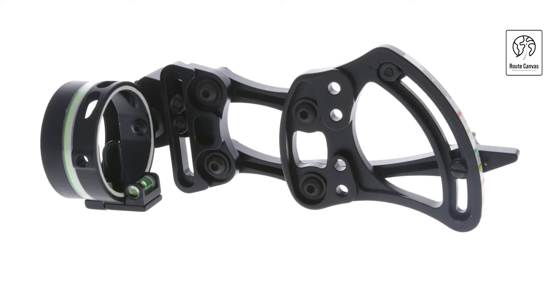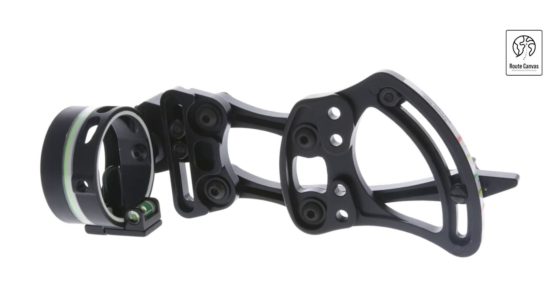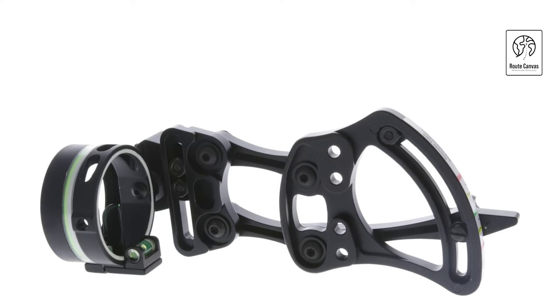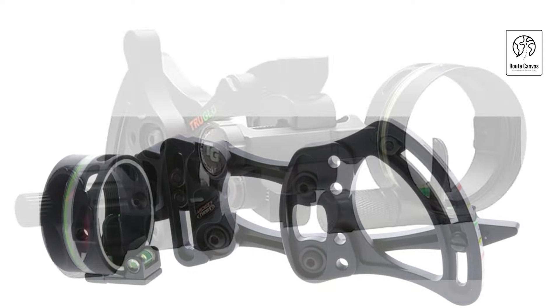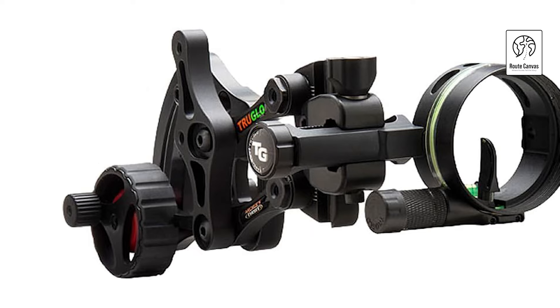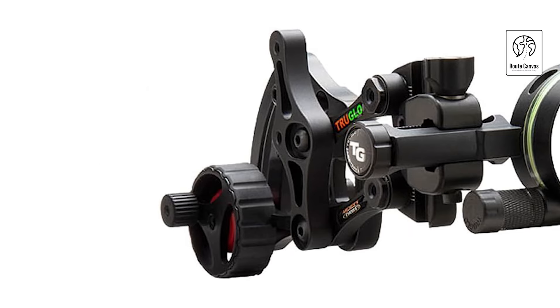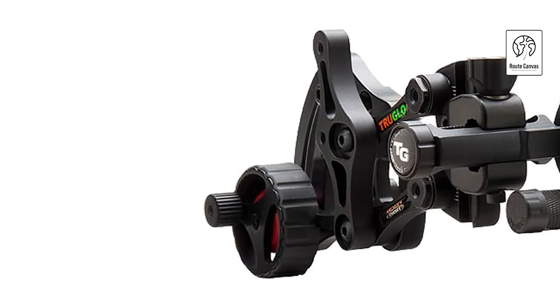The Range Rover is designed for ease of use, featuring an adjustable end-of-travel stop for customizing the maximum yardage setting. Laser-engraved reference markings facilitate quick and accurate windage and elevation adjustments. The ultra-smooth movement allows for easy one-hand adjustment, and the tool-less yardage lock enhances convenience.